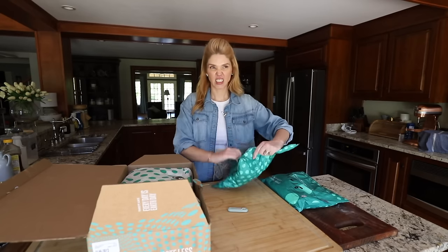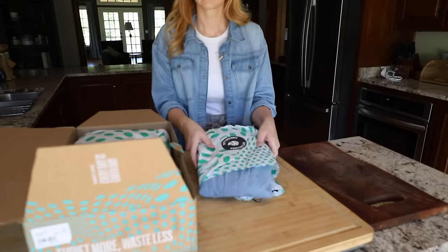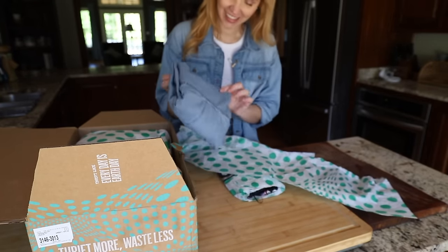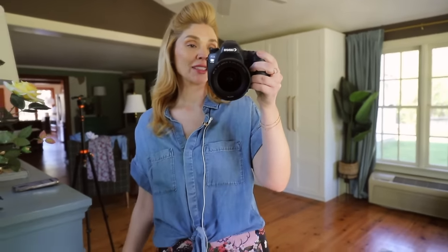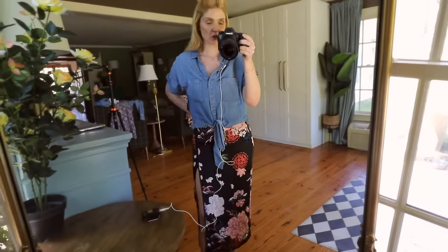In case you don't know, ThredUp is the world's largest secondhand online retailer and I find the best stuff - some of my favorite brands. This time I wanted to see how many new-with-tags items I could find. Stick around because I have an amazing discount for you. So, a little date night outfit - both of these pieces are new with tags.